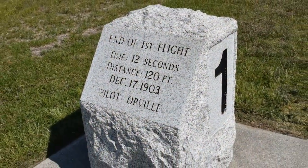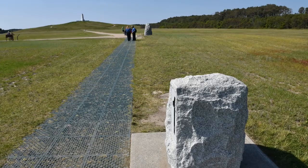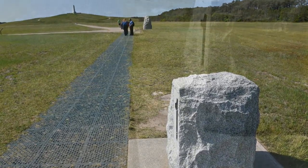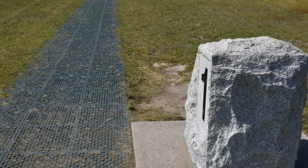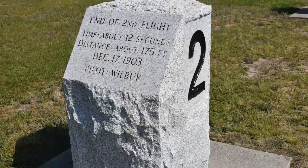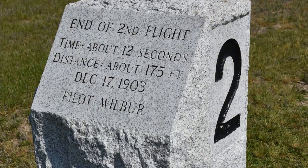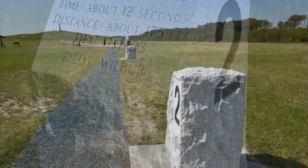The first flight was 12 seconds long — they made 120 feet, and Orville made it. As far as most historians agree, Orville Wright was the first person to do powered flight. The second one was Wilbur — they flipped a coin to see who got to go first. Also 12 seconds, but a little bit further: 175 feet, about 55 feet further than the first flight.